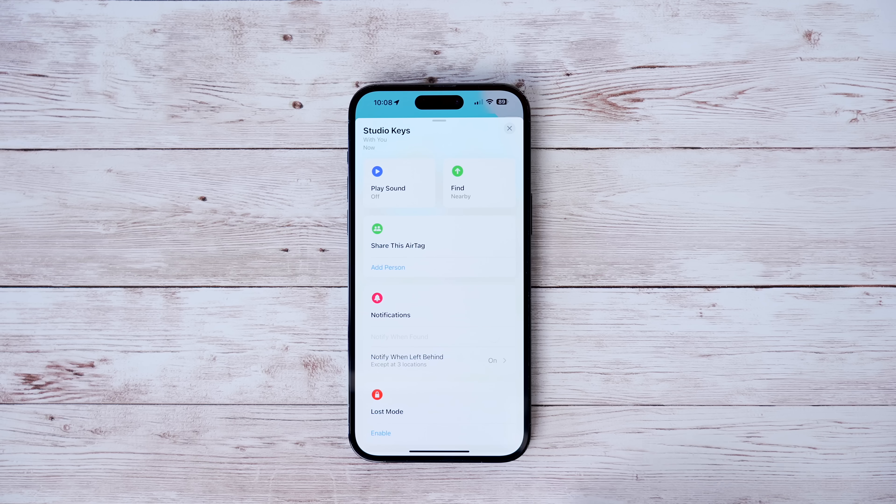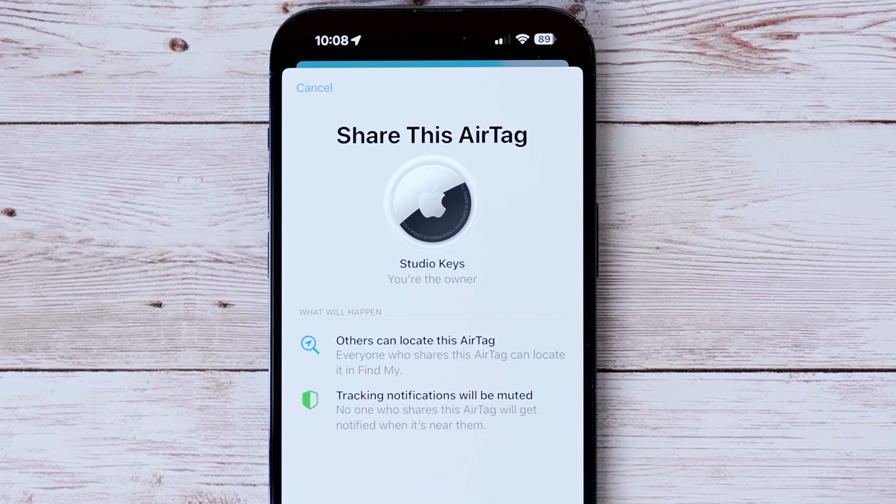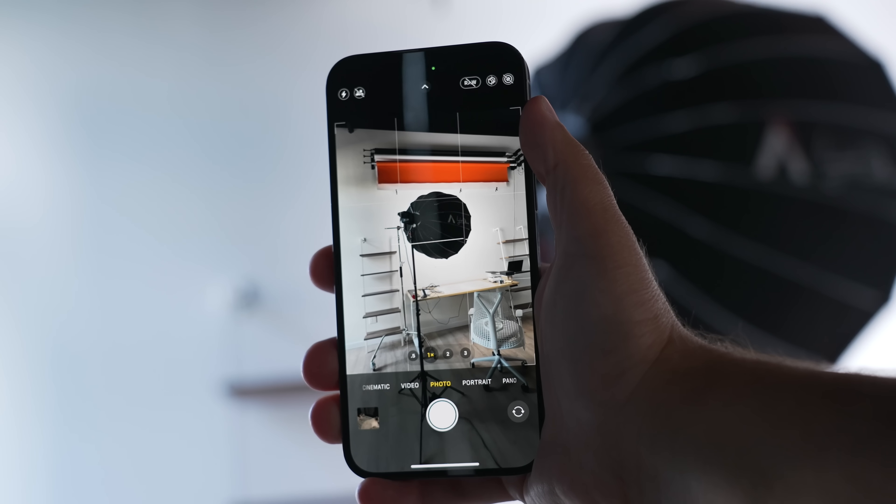In iOS 17, you can now share AirTags with other users, so nobody will freak out thinking an unknown AirTag is traveling with them when it's actually a spouse's or friend's. Go into Find My, go into Items, find your AirTag, hit 'Share with Another User,' add the user, and that person can now track it without getting the unknown AirTag notification.